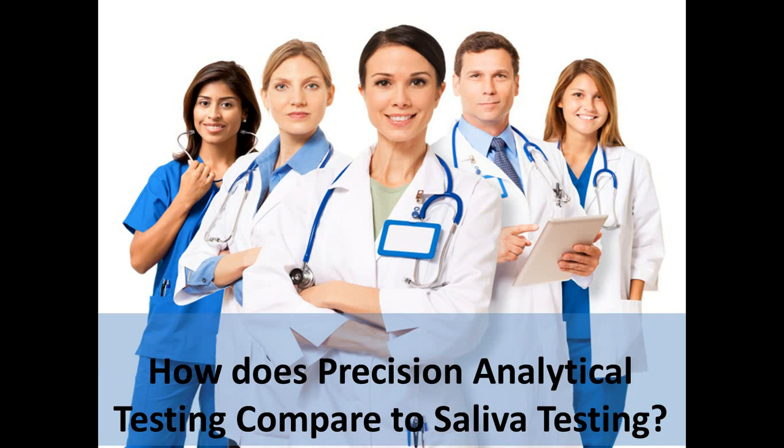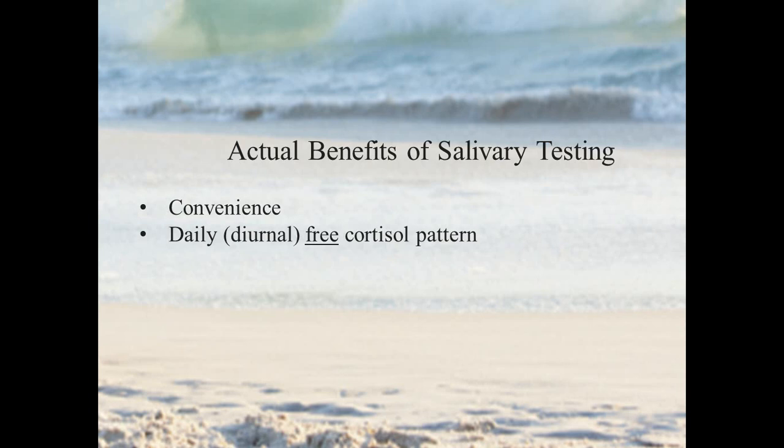At Precision Analytical, we feel that our advanced hormone testing offers a distinct advantage to both the patient and the provider, and we're often asked to compare our testing to other options that are available. In this tutorial, we're going to compare the testing model that we use to hormone testing using salivary collection.